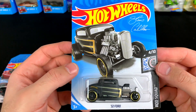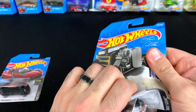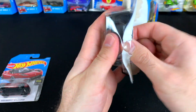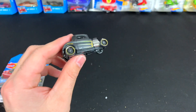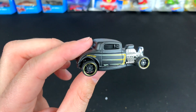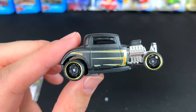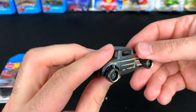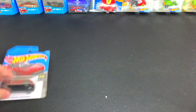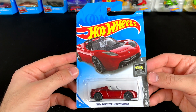Next we've got the '32 Ford — new color variation, matte black with gold. Black and gold is such a cool, kind of new-age color combo that I really like. Check it out — we've got 'Coupe de Cab' on the back, the big engine on the front, and the nice matte finish paint job. Perfect.